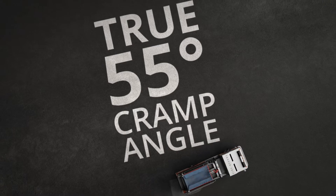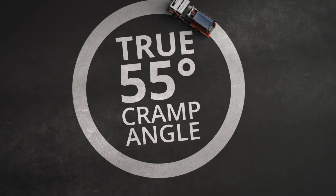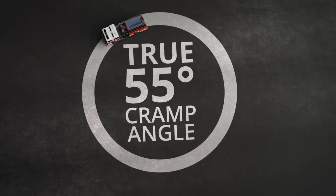The system permits an industry-leading 55-degree cramp angle, unmatched by the 45-degree cramp angle of the Pierce Tac 4 or solid axle suspensions.